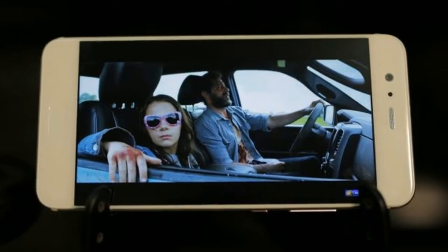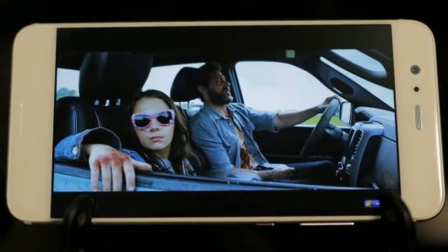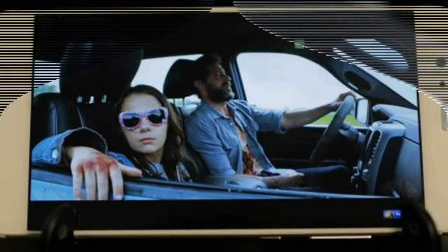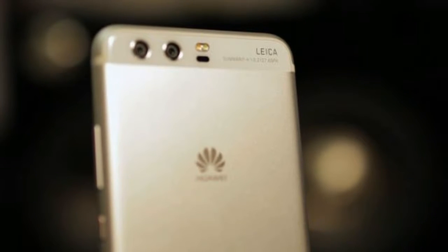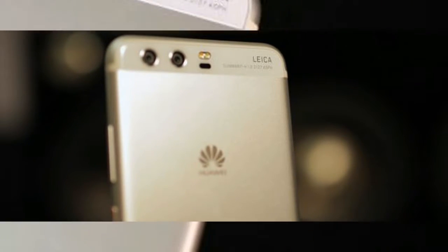Huawei has been making consistently great phones for a number of years now, but it has struggled to establish itself as a household name in Western markets. Its latest flagship, the Huawei R10, offers a glimpse as to why that's the case.